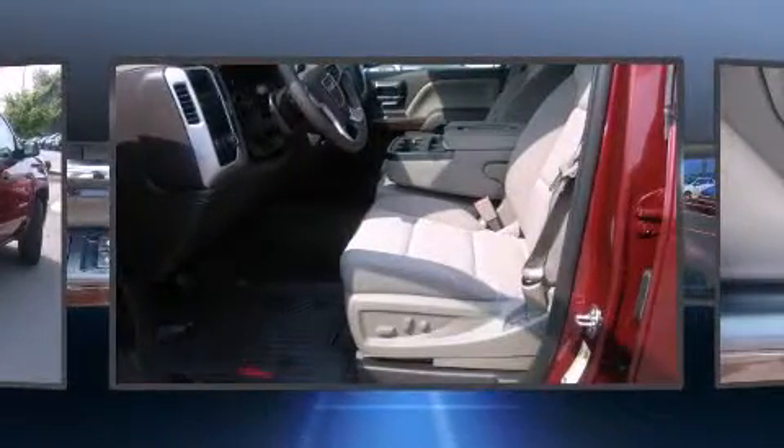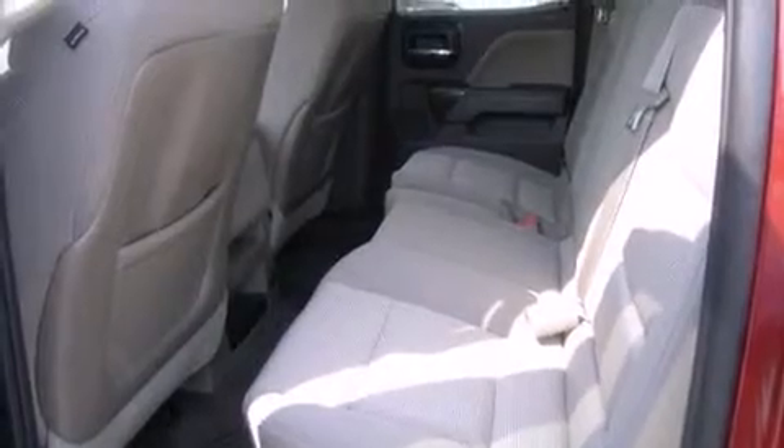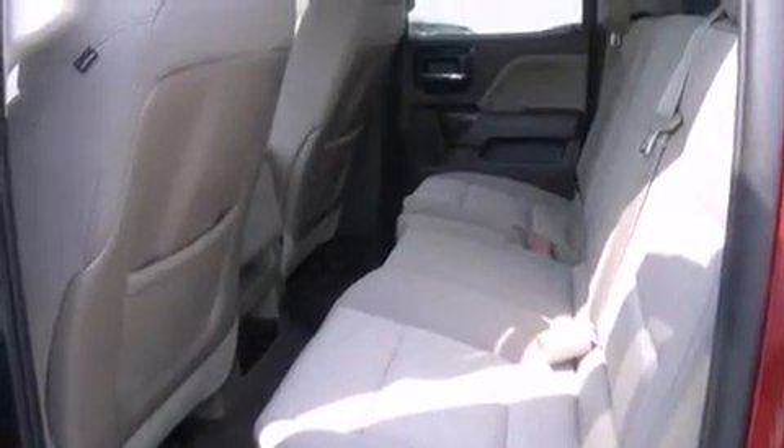Top features include a split folding rear seat, front and rear reading lights, a built-in garage door transmitter, fully automatic headlights, heated door mirrors, a trailer hitch, and cruise control.